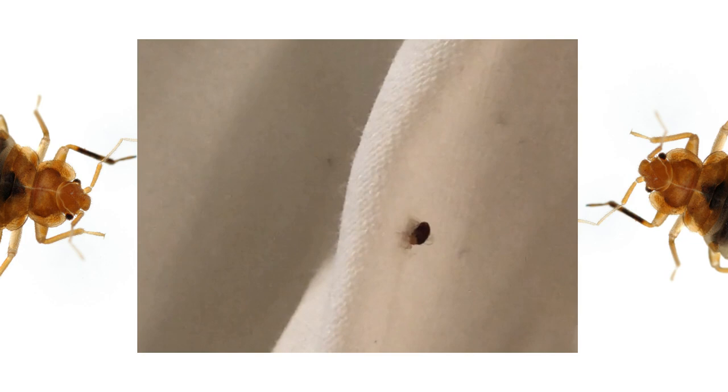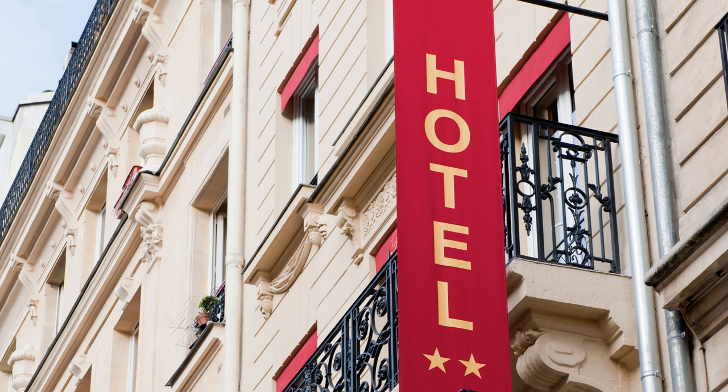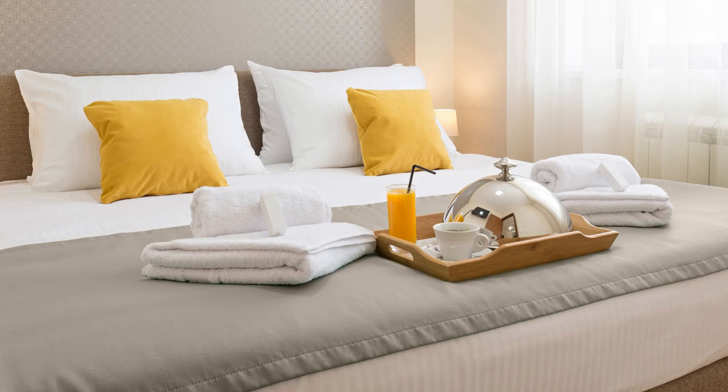Bedbugs might be everyone's worst nightmare, but we can help. Whether you're staying at a hotel and see a bug like this on the bed, or haven't checked in yet, we'll have some tips for both scenarios. Doing these five things every time you stay in a hotel, Airbnb, or any other short-term rental will help decrease your chances of bringing bedbugs home.